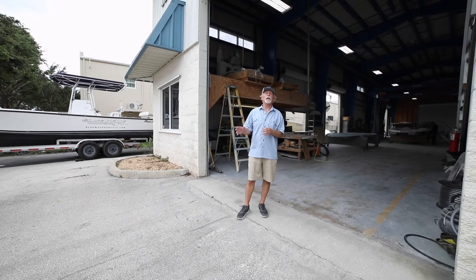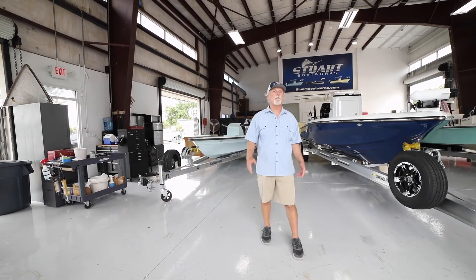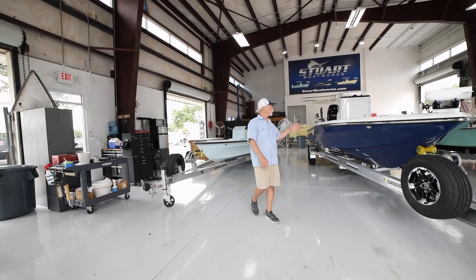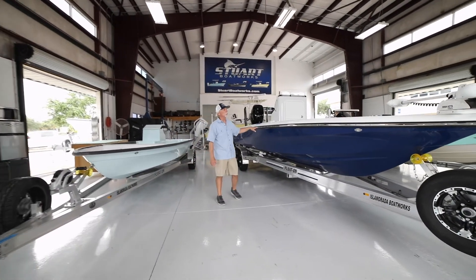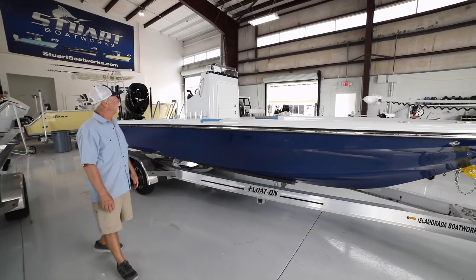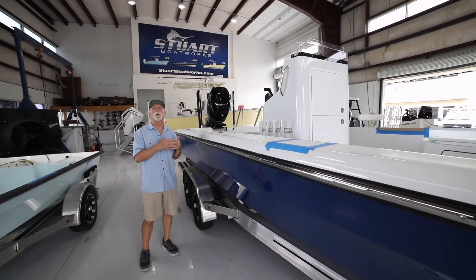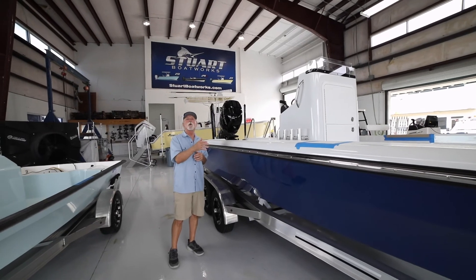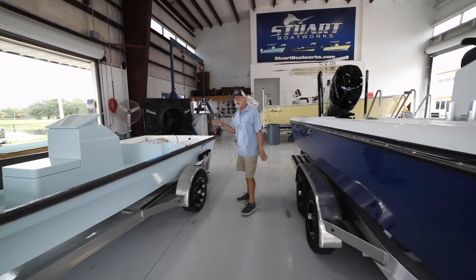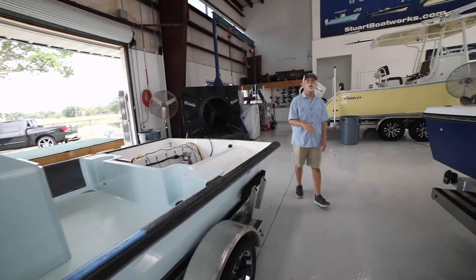Now we're going to leave the back building and go to the front building where some assembly still takes place, but mostly it's our rigging shop. We have four or five guys here depending on what boats are in and what process they're in. You can see we have a 24 Isla Morata about ready to go to a customer up in the Washington DC / Virginia Beach area. This is where we do all the rigging — from the trolling motor in the bow all the way to the motor, jack plate, power poles, and electronics, literally to the point where the boat is ready for delivery. This is our new 18 Isla Morata skiff — it's not decked yet, and we'll be talking about that in a couple of weeks.